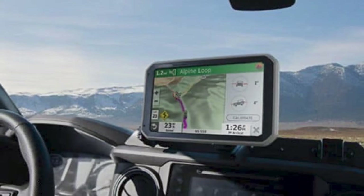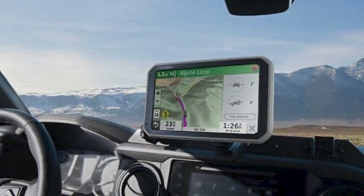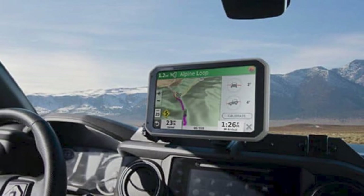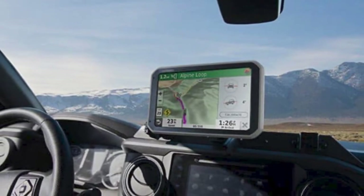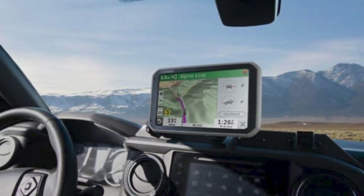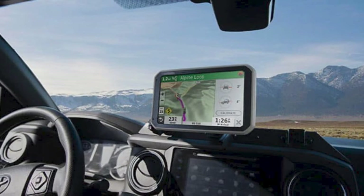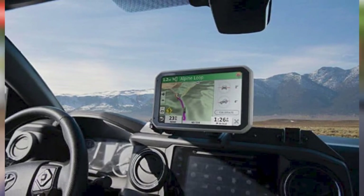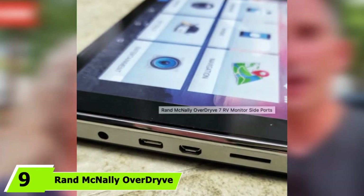One thing that has often bothered me about GPS units is the timing of directions. Some tend to tell you the next step when it's already too late, leaving you on an unnecessary detour or requiring a U-turn. This unit, however, features the ability to view the next two upcoming turns on your route, giving you the ability to plan ahead for your next maneuver.